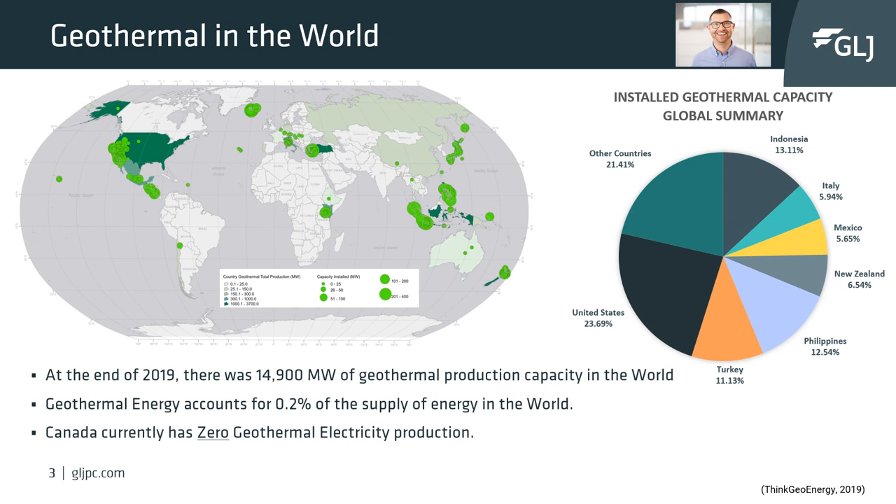At the end of 2019, there was about 15,000 megawatts of electrical geothermal production capacity in the world. Geothermal energy accounts for about 0.2% of the supply of electricity in the world. Currently, Canada has zero geothermal electricity capacity. However, there are a few projects in development which may get Canada to be a worldwide contributor for geothermal energy.